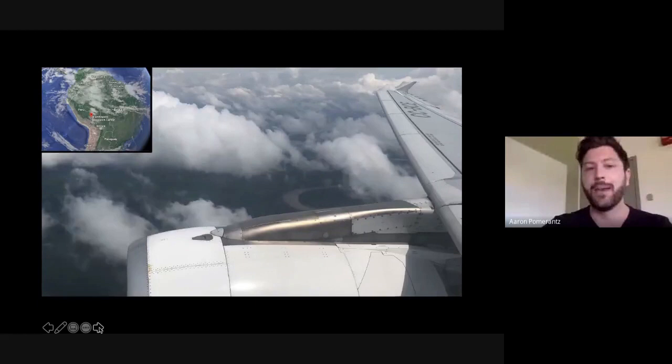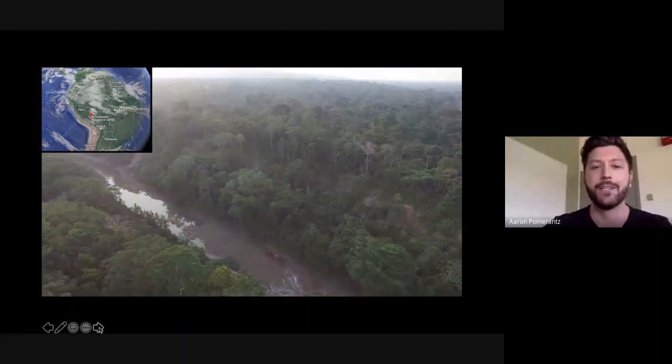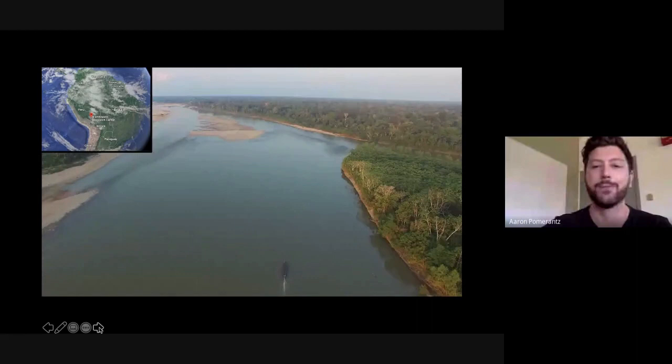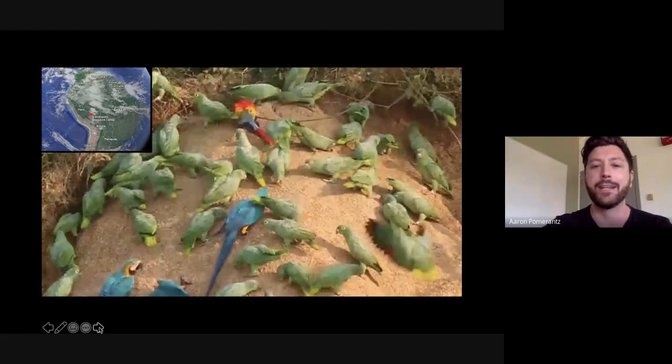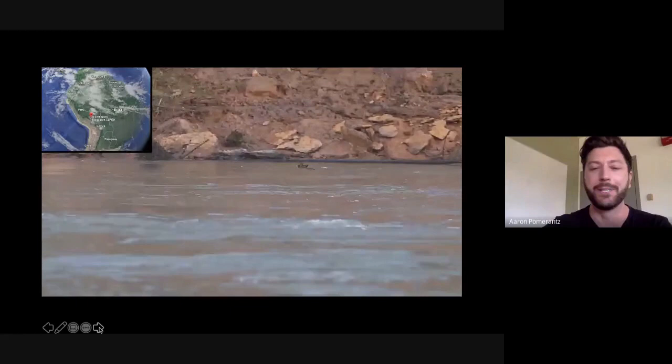When I finished my master's degree I wasn't quite sure what I wanted to do next, but serendipitously I joined a colleague on a trip to the Peruvian Amazon. That turned into an opportunity to work as a field biologist at the Tambo Potter Research Center. You're seeing a drone's-eye view of the Amazon rainforest — and those of us who do this type of field work know it's just an incredible experience, with charismatic fauna like macaws, parrots, and amazing primates.